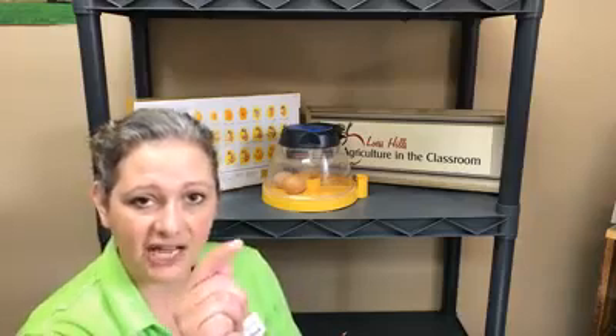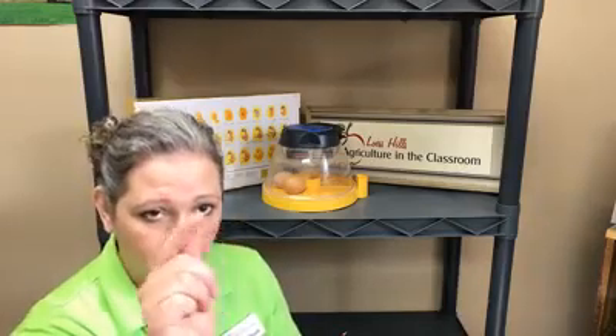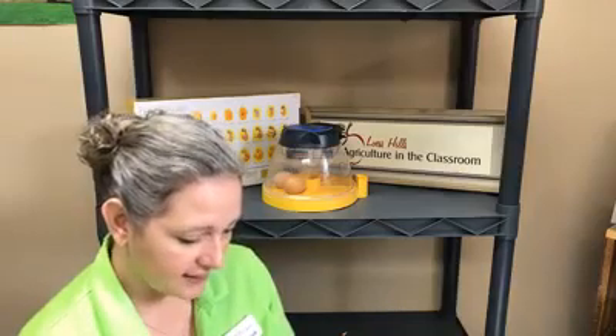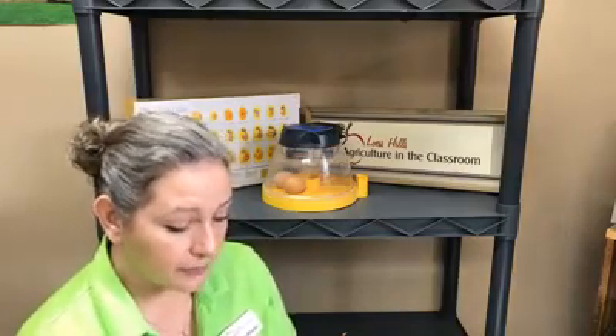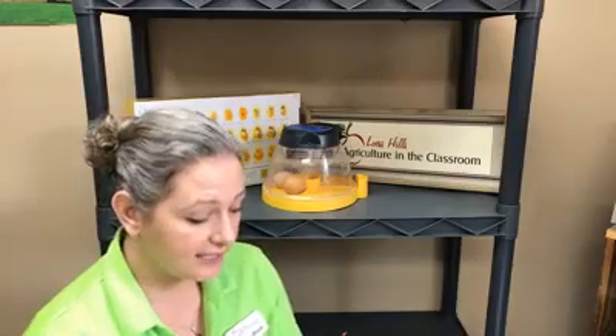Now who remembers what the egg tooth is? That's the little part on top of the beak that's going to help the chick break out of its shell. When the pipping time comes, that egg tooth is sharp and it will poke, poke, poke the shell and we'll hear a little tip, tip, tip as it starts to break the hard shell. The reason that the beak is going to look a little bit shorter today is because the beak's covering is falling away and it's going to expose the egg tooth and prepare it to hatch.